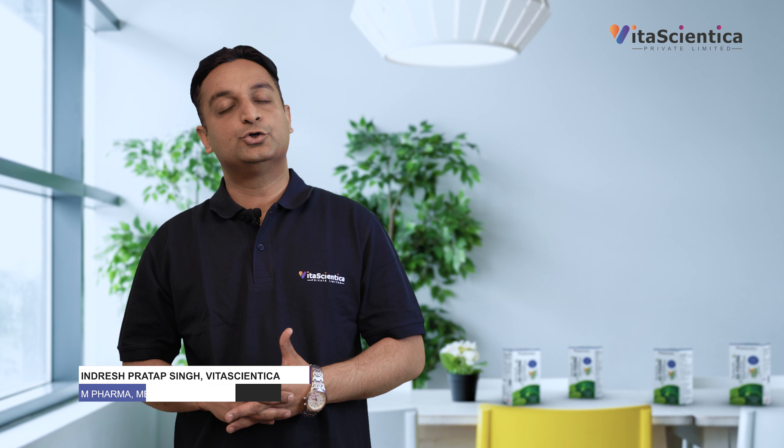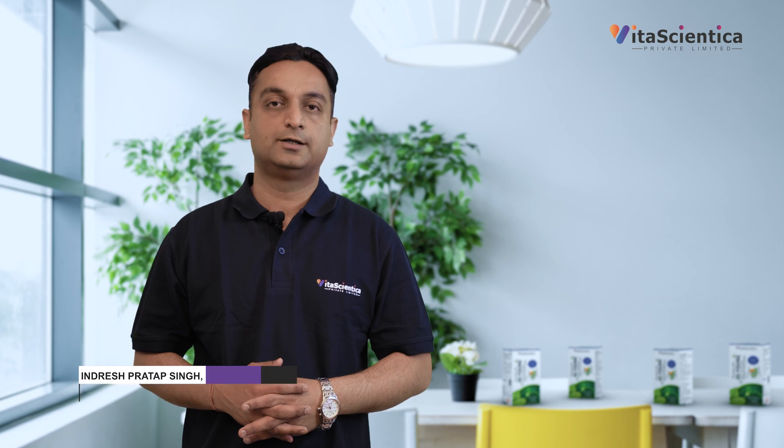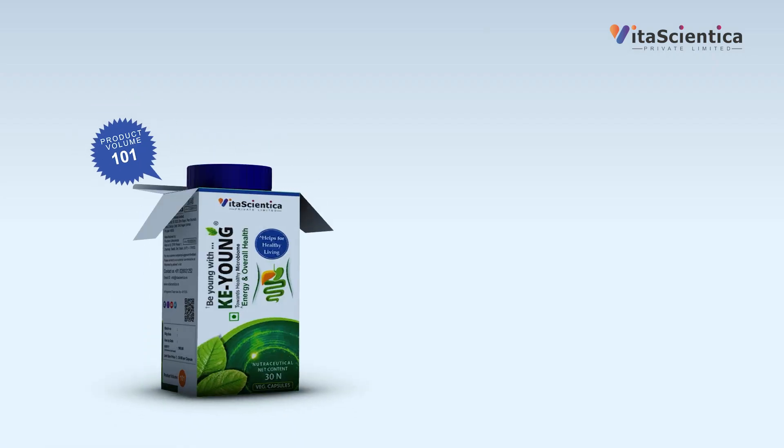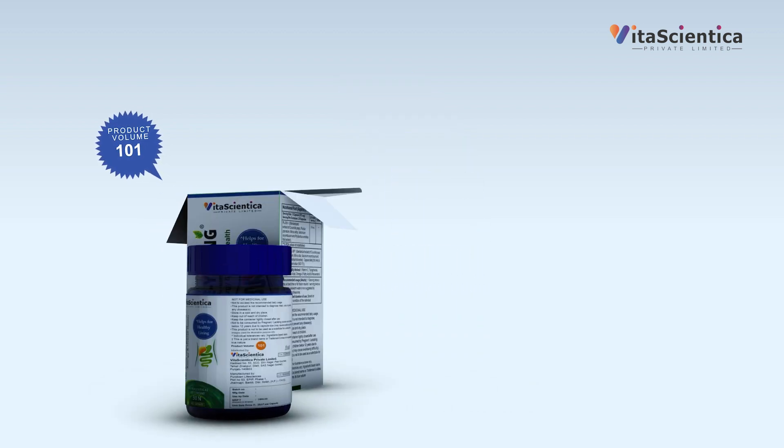Good day everyone, my name is Indraesh, welcome to the YouTube channel of VitaSight Digital. In this video, we are going to learn more about our product, Keyang, towards healthy microbiome, product code 101, helps for healthy living.